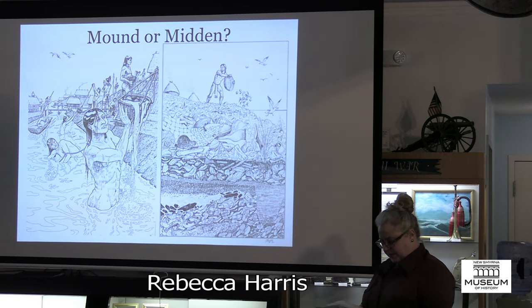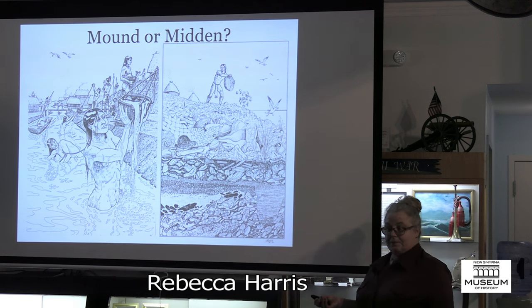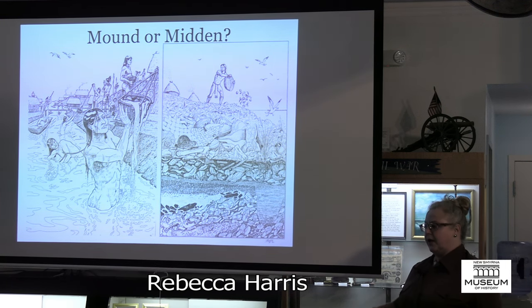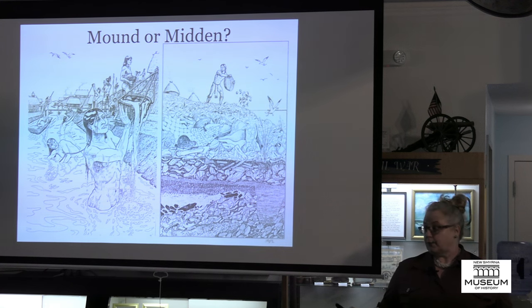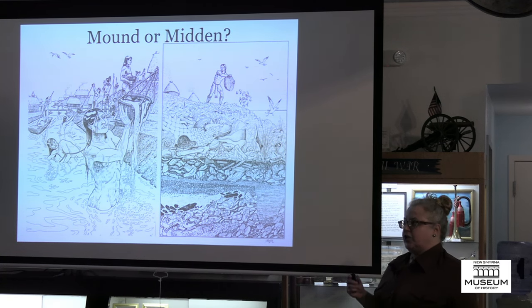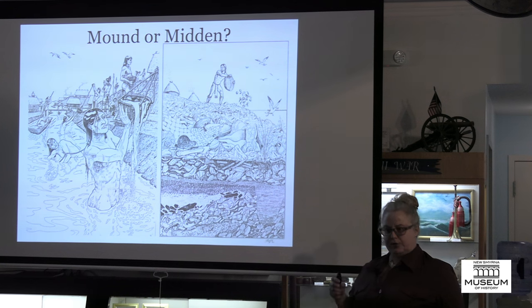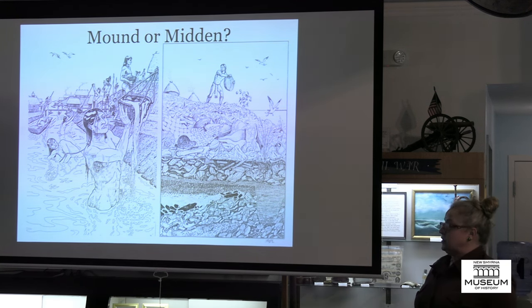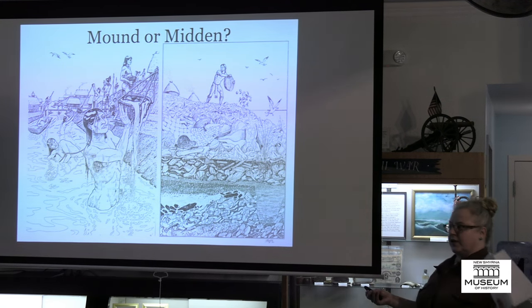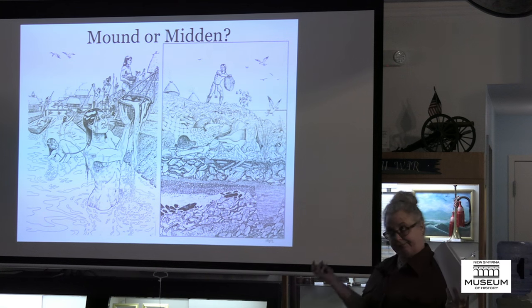One thing to consider when dealing with a mound: is it a mound or is it a midden? Middens usually indicate organic growth — they grow accretionally over time. We all deal with one thing in life: garbage. Humans from time immemorial have dealt with their garbage, and how you deal with it says a lot about you. Archaeologists are just modern-day ancient trash collectors, and I get excited about every single piece.